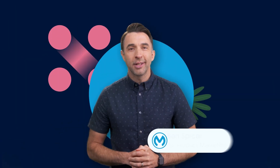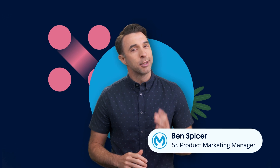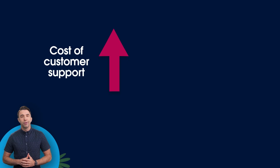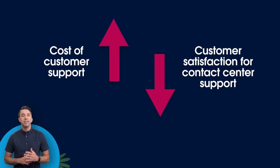We know you customer companies out there are trying to deliver experiences that your customers love. Because whether you're a B2B or a B2C company, the experience you're providing for your customers is as important as your product or service. But organizations of all sizes across all industries are asking the same questions and facing similar challenges, like the cost for customer support is increasing, while customer satisfaction for contact center support is decreasing as service agents cannot keep the pace in resolving customer cases.